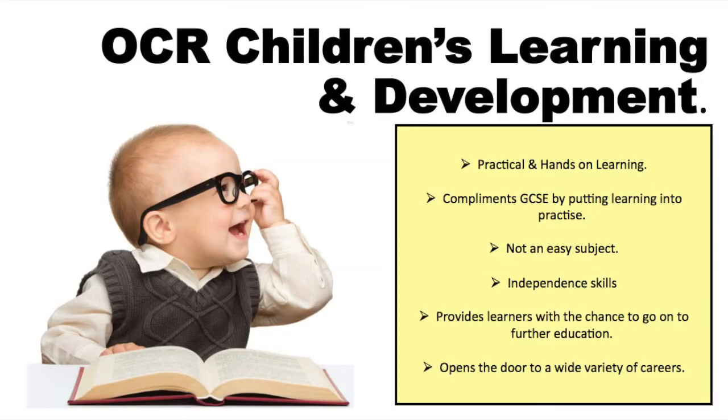Hi, my name is Miss Richardson and I'm one of the social science teachers here at Bluecoat. I'm here to talk to you about the new OCR Technical Qualification for Children's Learning and Development that we offer here.